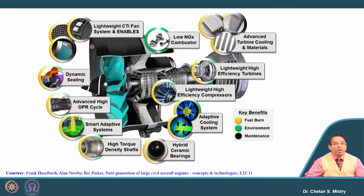Yellow color represents benefits in terms of fuel economy, green color focuses on environmental aspects, and black represents the maintenance case. Overall, what they have done is focus more on the core engine configuration rather than only on the fan. They have raised the bypass ratio — meaning the fan diameter has been raised — but the major focus is on the core engine.